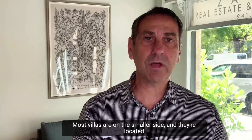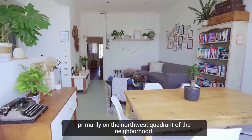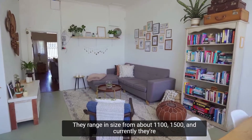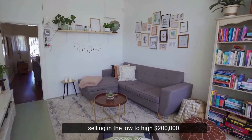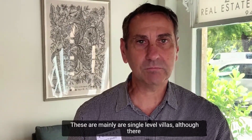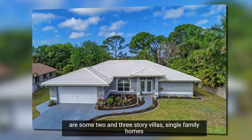Most villas are on the smaller side and they're located primarily on the northwest quadrant of the neighborhood. They range in size from about 1,100 to 1,500 square feet and are currently selling in the low to high $200,000s. These are mainly single-level villas, although there are some two- and three-story villas.